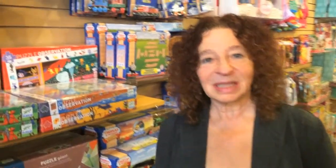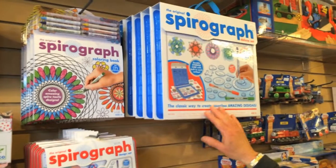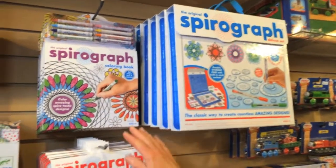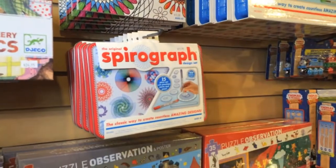Back in stock in time for the holiday season is the old favorite Spirograph, which I'm sure many of you grew up playing with. We brought some last year and they flew out the door. We brought lots more in this year, but they really do fly out the door. We have the original big deluxe Spirograph set, a Spirograph coloring book, and a little take-along Spirograph set as well.